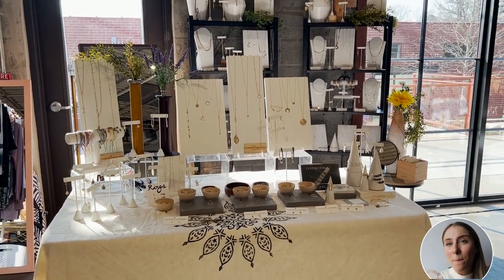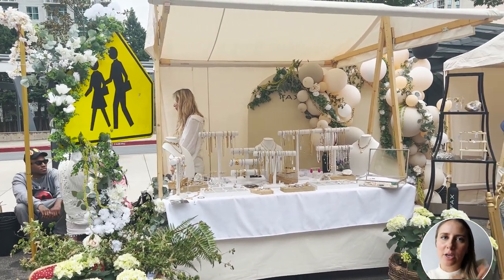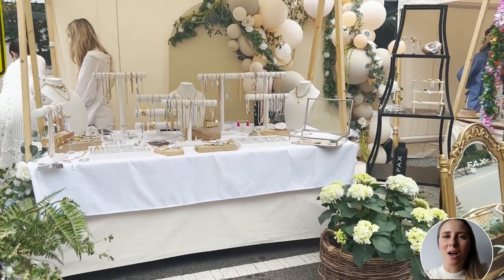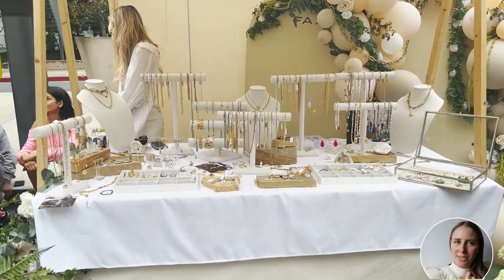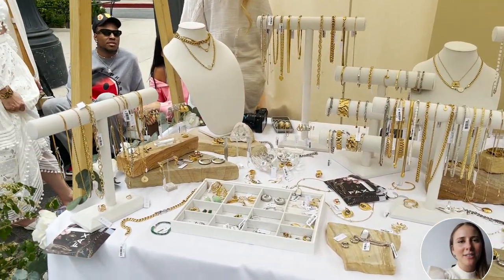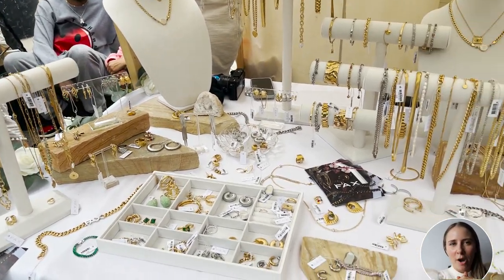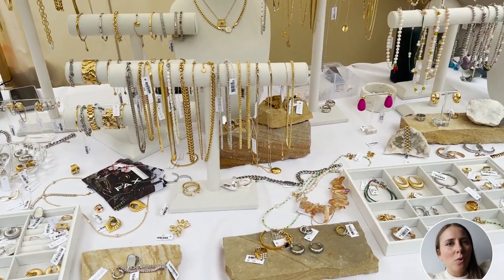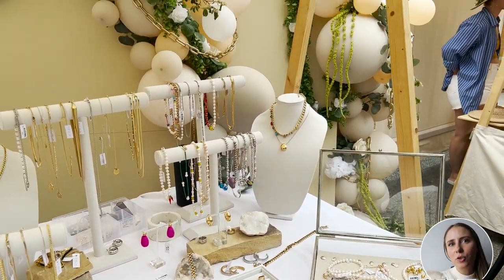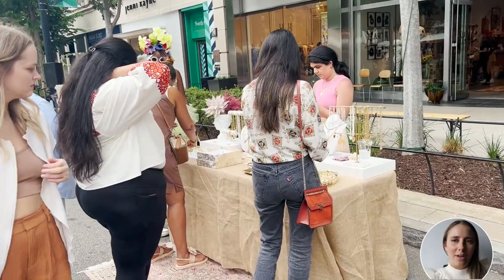My recommendation would be to think about what makes sense for your brand — are you more minimalist or do you like to go all out with pops of color and fun decor? It really just depends on your branding, so have fun figuring that out. I also recommend having a variety of products, so in case someone doesn't love your necklaces or doesn't wear jewelry, you can offer something else for them.